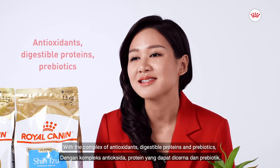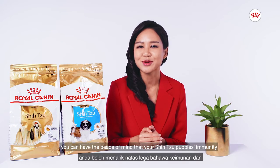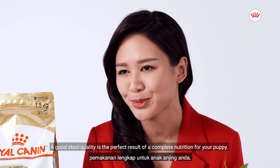With a complex of antioxidants, digestible proteins, and prebiotics, you can have the peace of mind that your Shih Tzu puppy's immunity and digestive health are nutritionally nourished. A good stool quality is the perfect result of a complete nutrition for your puppy.